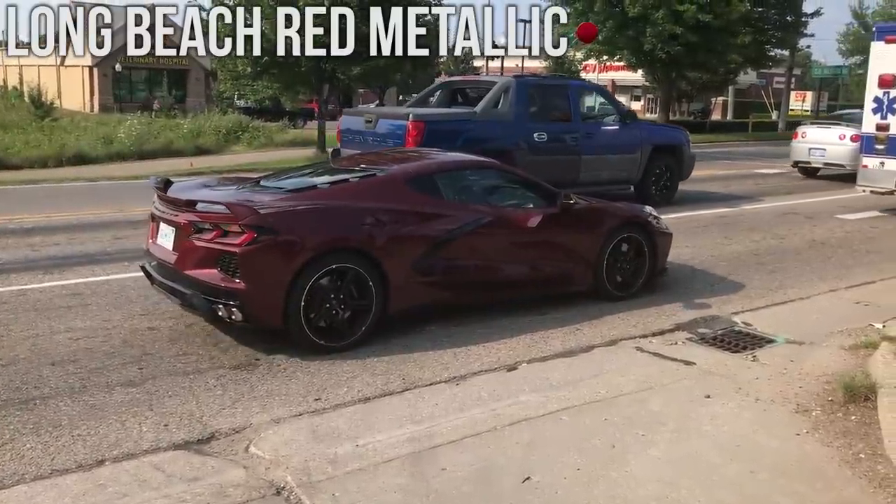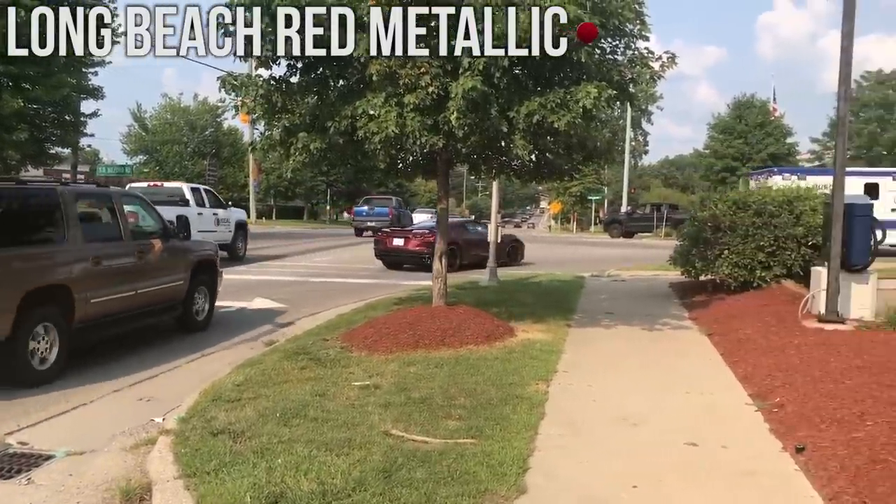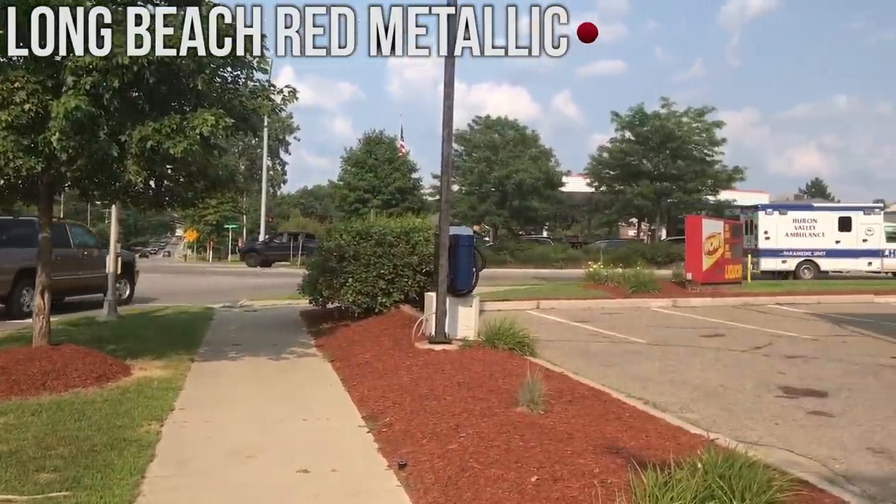This is one of the only clips on the internet of the Long Beach Red Metallic. It looks very different in person compared to the photos on Corvette's configurator.